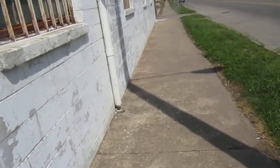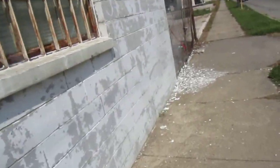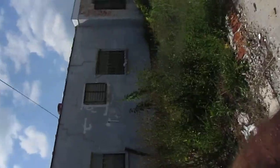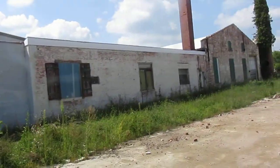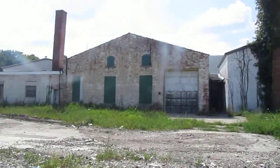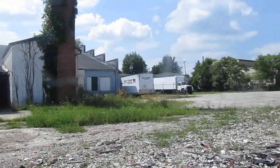Yeah, this definitely looks like a little bit more of a rougher part of town right here, and it looks like they just tore down some of this. Here's the back of the building right here — the back of some of these buildings. It looks like a few trucking places right here that are behind it, and so these are all vacant. I don't know for how long, but that's just how it goes.